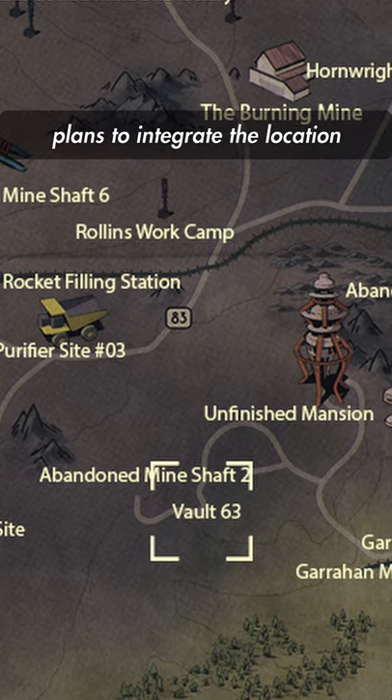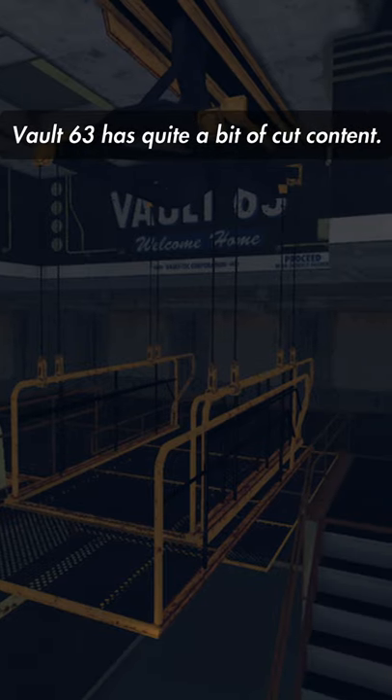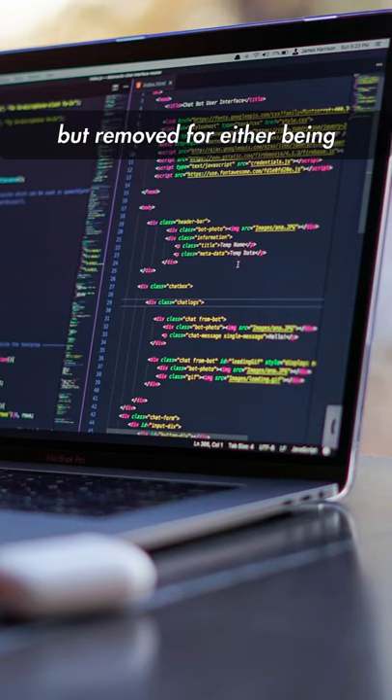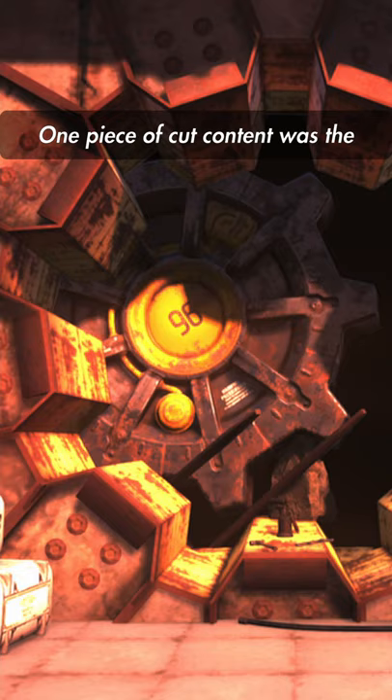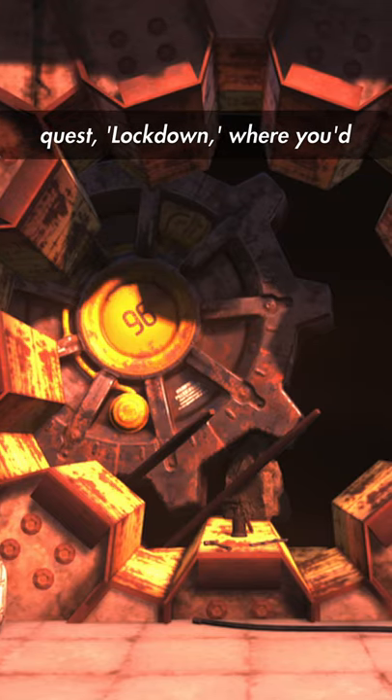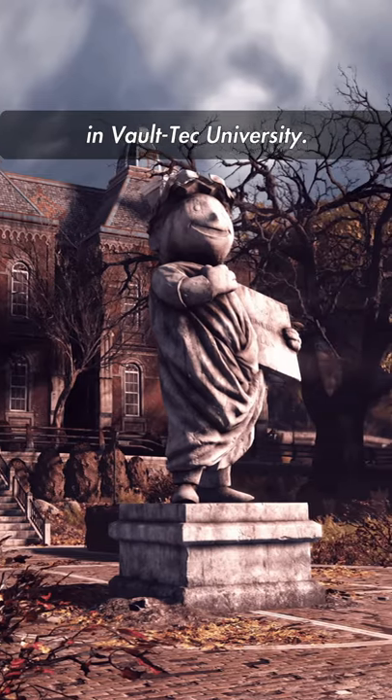While I'm sure the developers have plans to integrate the location into the world of 76 eventually, Vault 63 has quite a bit of cut content — things that were originally planned but removed for either being unfinished, buggy, or not well implemented. One piece of cut content was the quest Lockdown, where you'd venture to three vaults searching for security tapes to unlock a secret room in Vault Tech University.